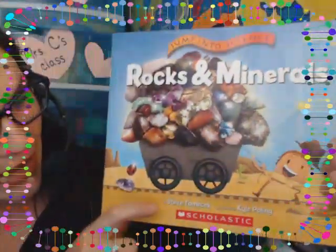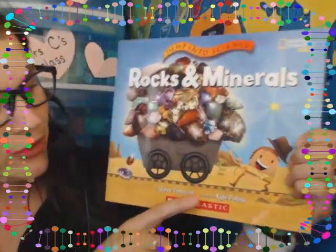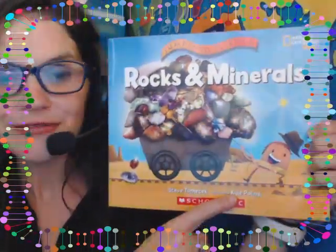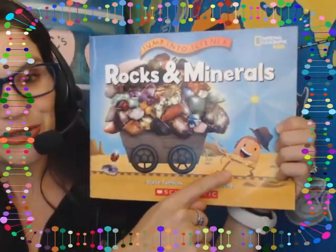We also have our author on the front cover. His name is Steve Tomasek, so he wrote the words. There's also an illustrator included, Kyle Poling. So even though this is non-fiction and there will be real photographs, there are also some illustrations, like this little guy down here. So he drew the pictures.